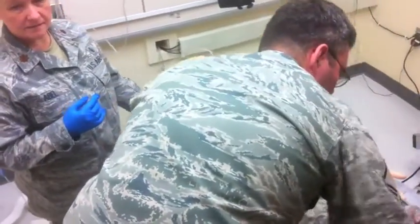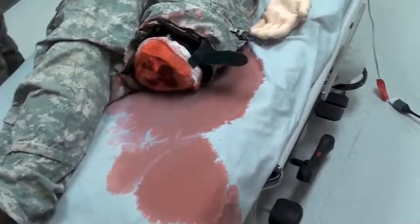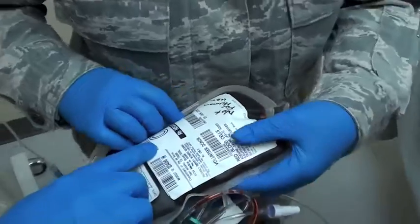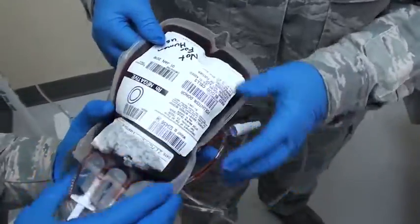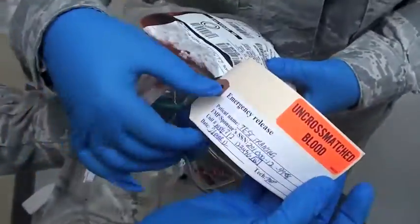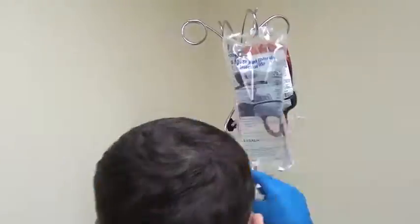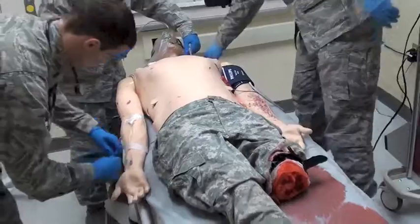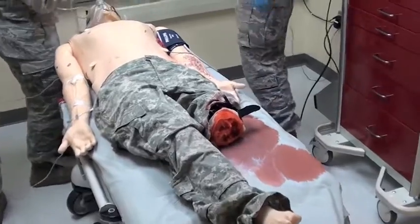We're going to get the blood. I've got the blood — one unit of O-negative. Confirmed: one unit of O-negative, patient name tagged. Let's go ahead and get that hung. Can we go ahead and call the operating room and let them know he's just about ready to leave? Blood's going in, wide open.